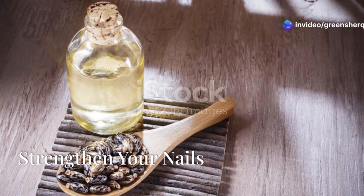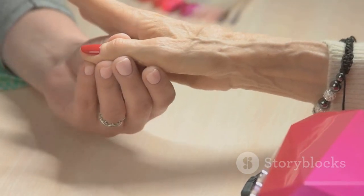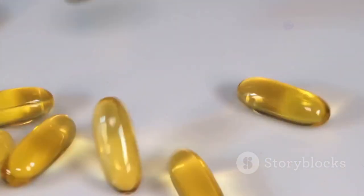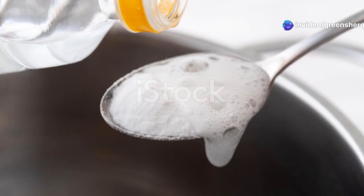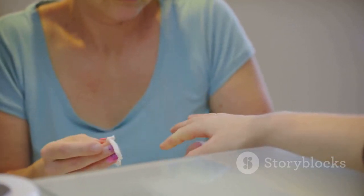Brittle nails got you down? Castor oil is here to the rescue. Massage a small amount of castor oil onto your nails and cuticles daily to strengthen and moisturize them. Castor oil is rich in vitamin E, which helps to strengthen nails and prevent breakage. While baking soda isn't a primary solution for nail health, it can be used to gently scrub away stains and brighten your nails.